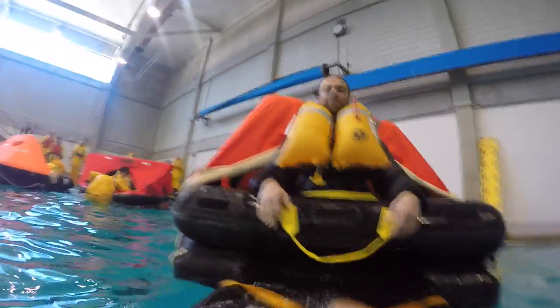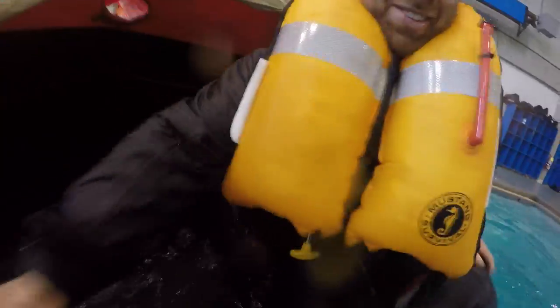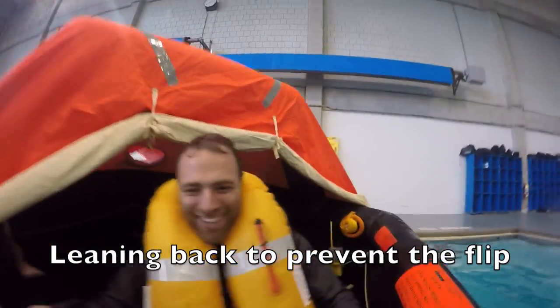One situation that was really tenuous was when only one person was in the raft and a second was trying to climb aboard. It seemed like the raft could flip with all that weight hanging over one edge.